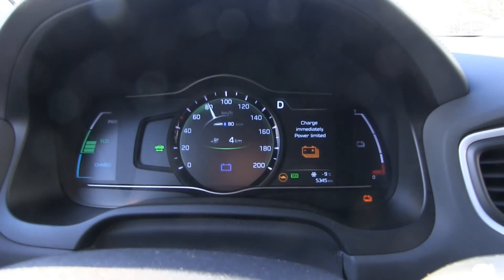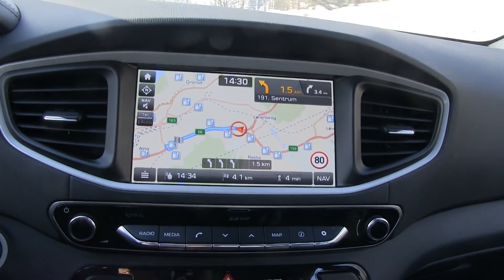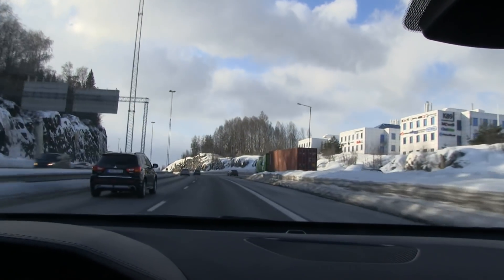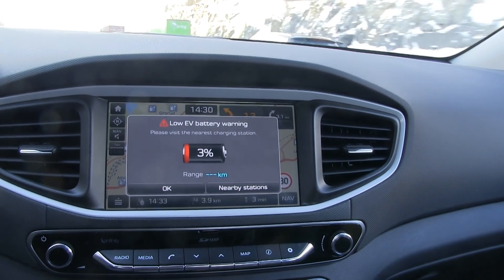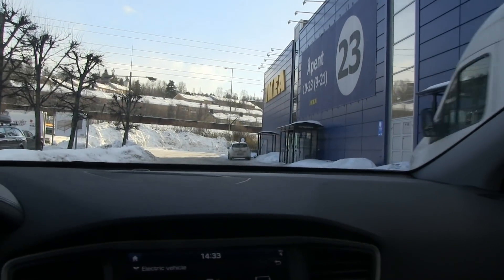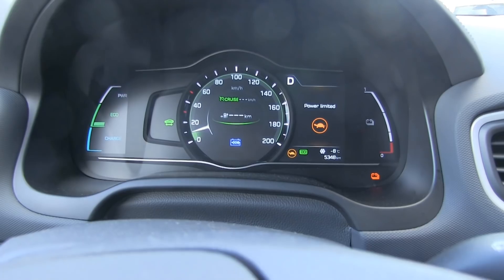We have four kilometers of range left and we are in turtle mode, four kilometers away from the fast charger. Please don't die on me now — we have lots of traffic. This was a bad idea. 3% left. Oh my god. We're finally here at the charger. We still have 3% left, but we are in turtle mode and the car is very sluggish. Let's turn around and plug it in.